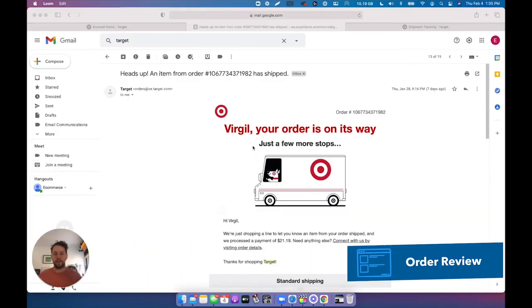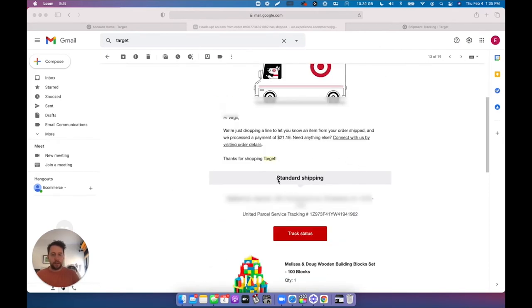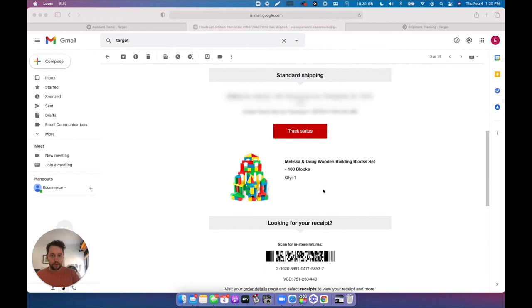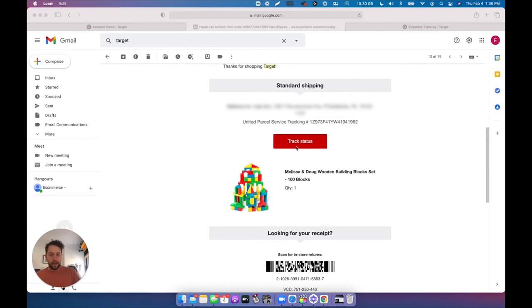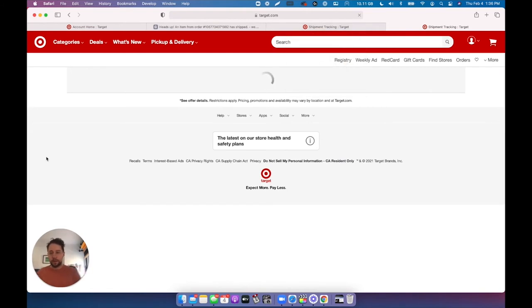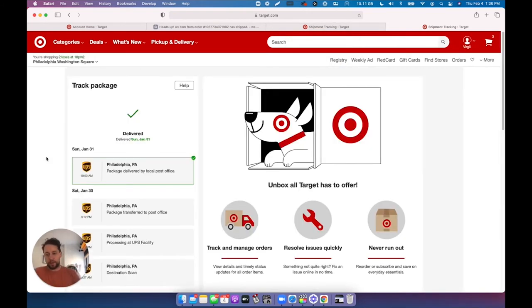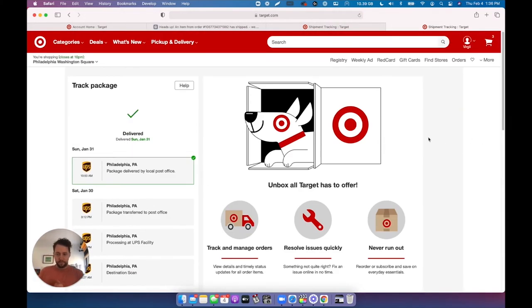Now I received a notification that one of my items got shipped — standard shipping, with tracking and delivery details. I also have a scan barcode in the email that I can scan to go to the store and return it. And I can track this order — it opens a tracking page with all the information regarding this shipment.